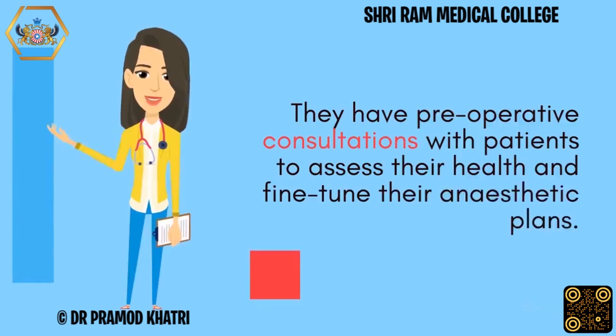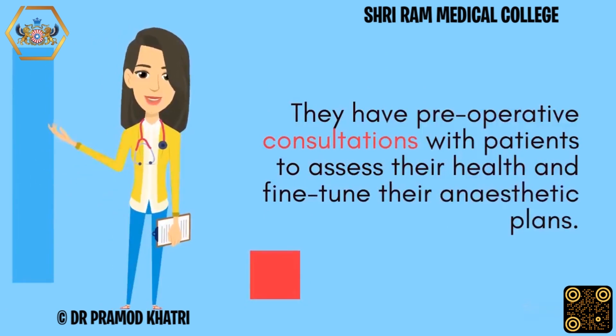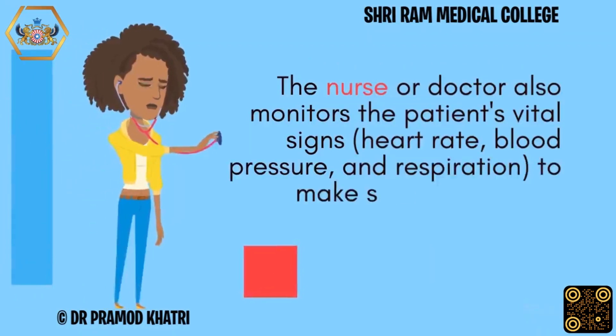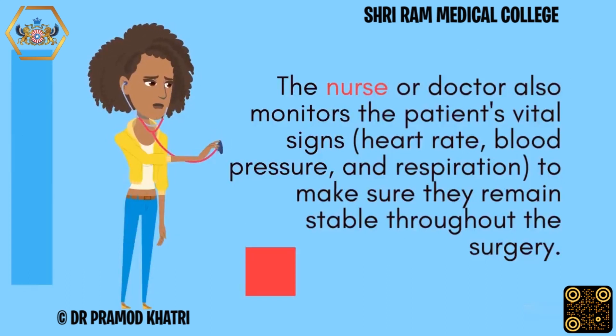They have preoperative consultations with patients to assess their health and fine-tune their anesthetic plans. The nurse or doctor also monitors the patient's vital signs, heart rate, blood pressure, and respiration, to make sure they remain stable throughout the surgery.